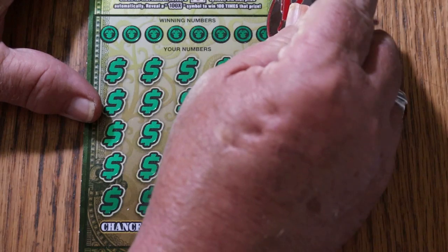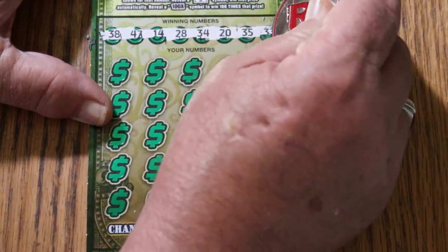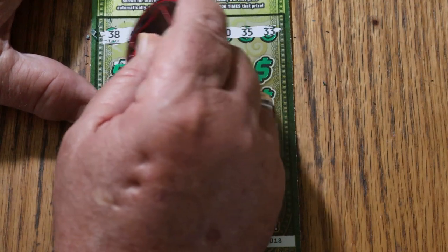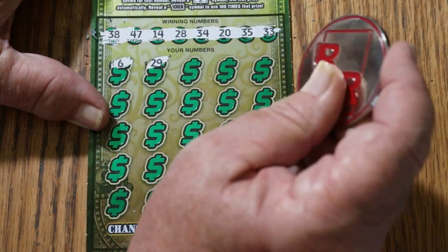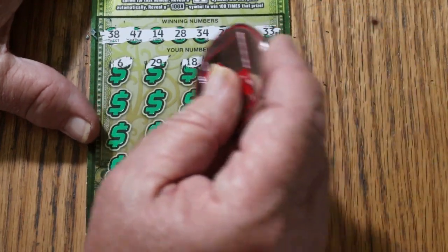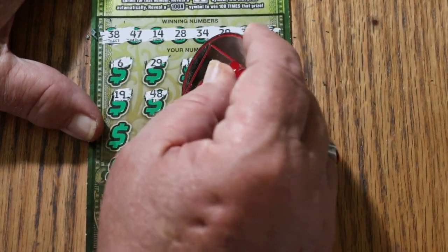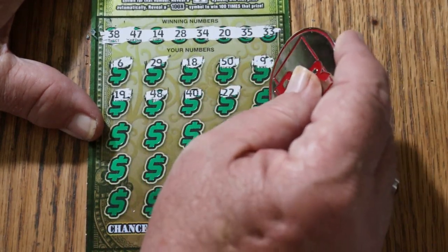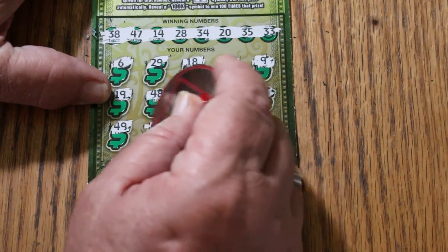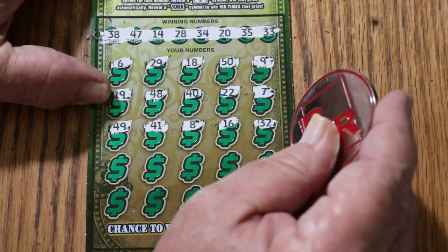We'll do the bonuses last. The winning numbers are 38, 47, 14, 28, 34, 20, 35, and 33. Let's see what happens. Number 6, 29, 18 the big 50, and 9. 19, 48, 40, 22. Number 7, 49, 41. Number 8, 16. Random is 32 — no help.